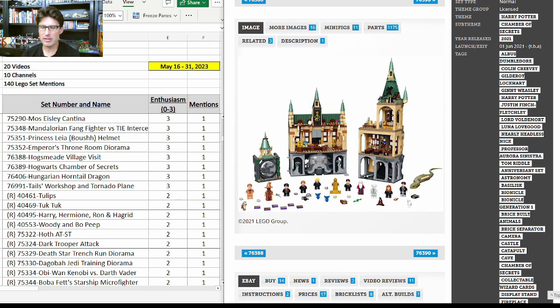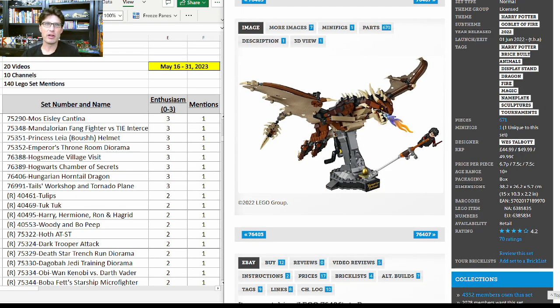76389, the Hogwarts Chamber of Secrets — not my favorite set. I'm not a big fan of the Harry Potter modular building type sets. I know there are images coming out showing you can put them all together to build a huge Hogwarts wall and castle arrangement that looks really nice, but still not my favorite. Some people are interested because of the minifigures and the size and the price point is pretty good. 76406, the Hungarian Horntail Dragon — my favorite of the three sets like this — really good set.